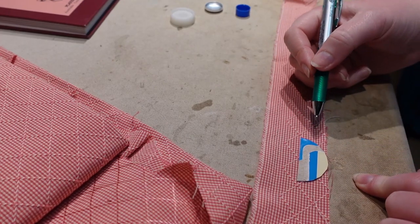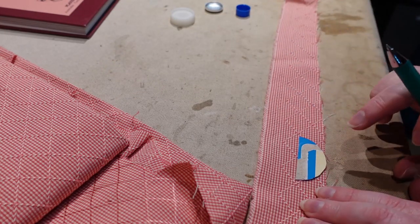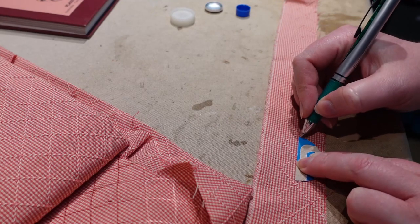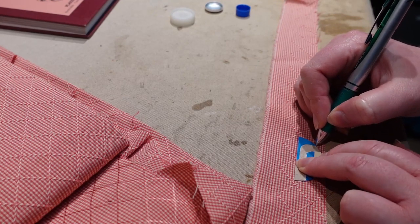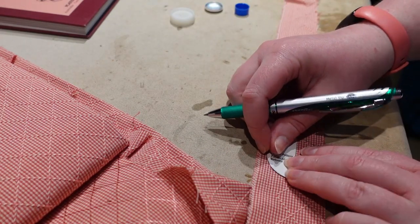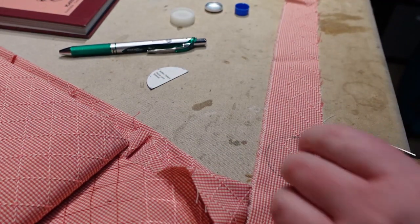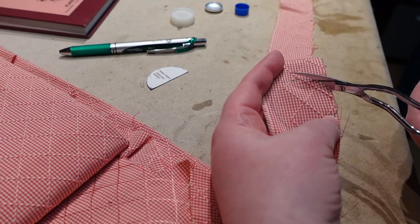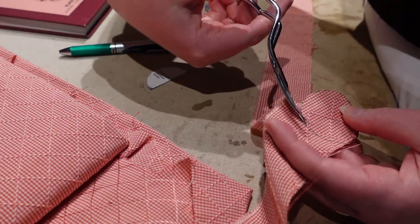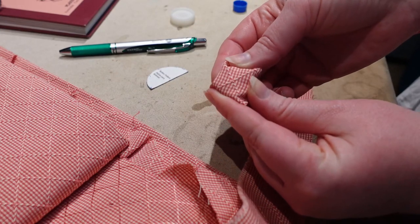We're going to make the covered button. I've got a seven-eighths inch covered button kit from Dritz. I'm going to trace around the template — I don't love that this kit is a half circle so you have to trace half and then move. I'm trying to center my pattern pretty much on the center of the fabric, even though not all my buttons are centered, and I'm just going to trace around this with a regular pen, making a little mark at the edges so I know where to flip. There is our circle — let's go ahead and cut it out.